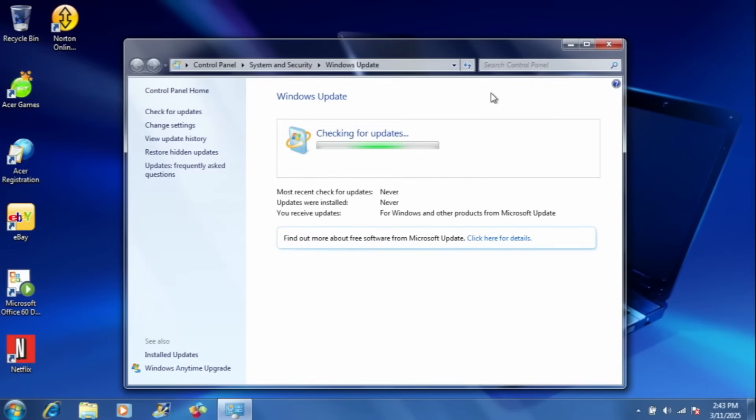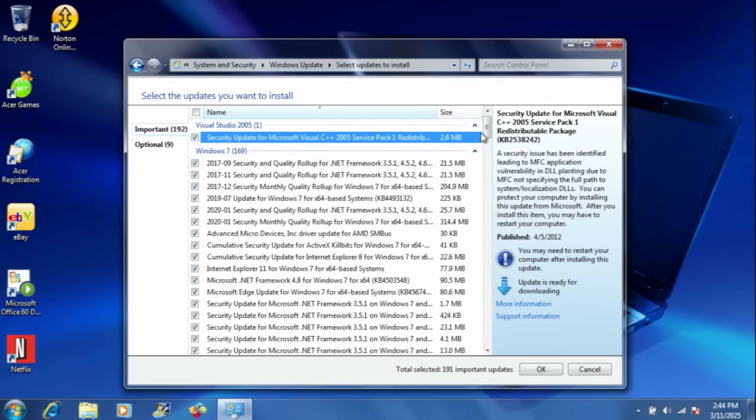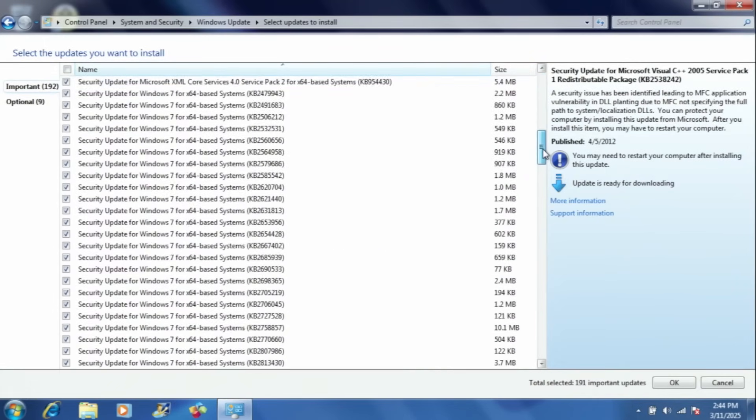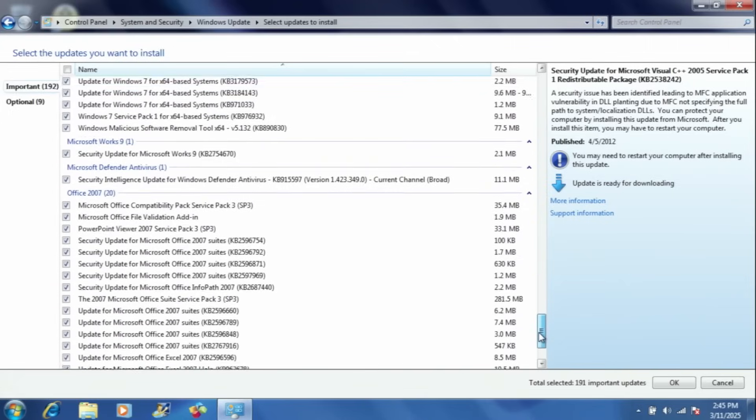You can see here I'm installing 191 updates all at once, because I wanted to see what would happen. Back in 2015, when I installed over 50 updates — I think it was all like 100-and-whatever updates — it failed. And I remember it took like 5 hours just to do all the updates, just for it to fail.